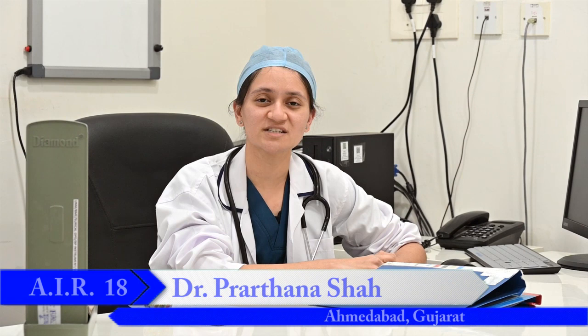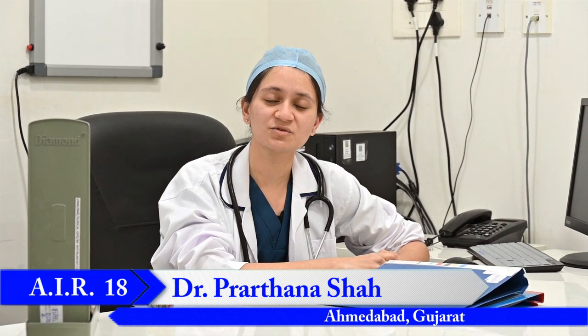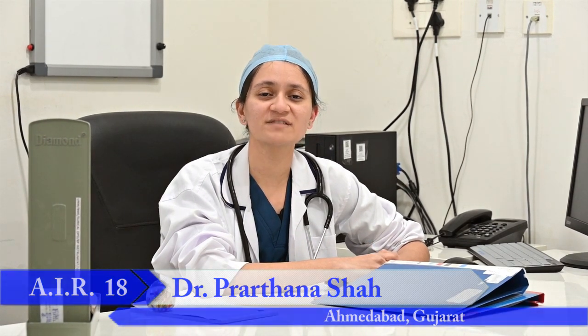Hi, I am Dr. Prathna Shah, 1st year MCh resident from UN Mehta Institute of Cardiology. Here at UN Mehta Institute we get exposure to patients from OPD, IPD and the emergency department. In this manner we are able to follow up patients from preoperatively as well as postoperatively. In OPD we get patients with cardiac, vascular as well as thoracic pathologies.